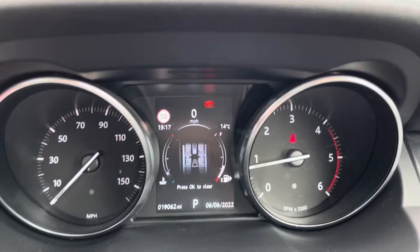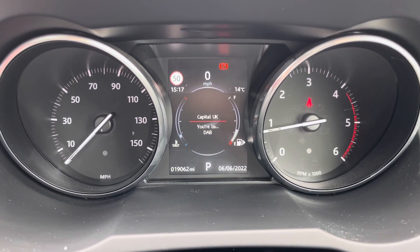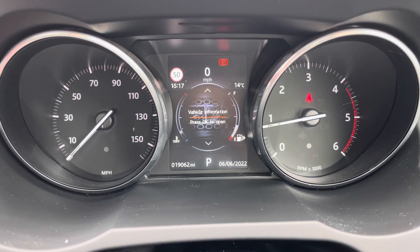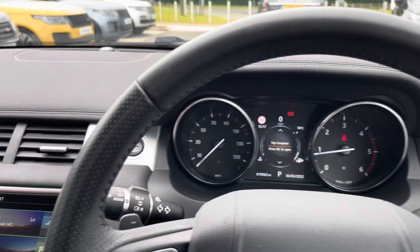You also have hands-free options and cruise control. Looking at the driver information display, this car has done 19,062 miles, though this is subject to change. You can also switch what's displayed, whether that's vehicle information, driver assistance, or your trip computer.